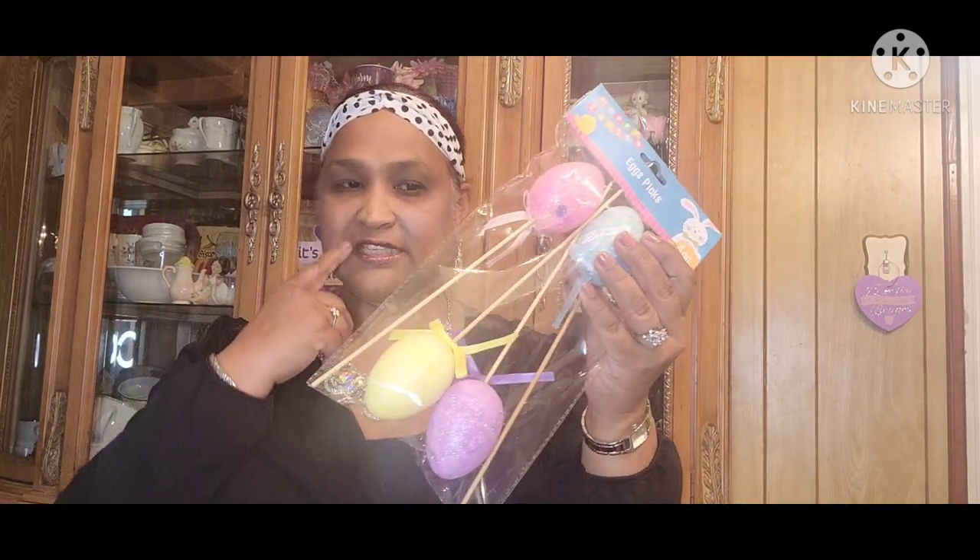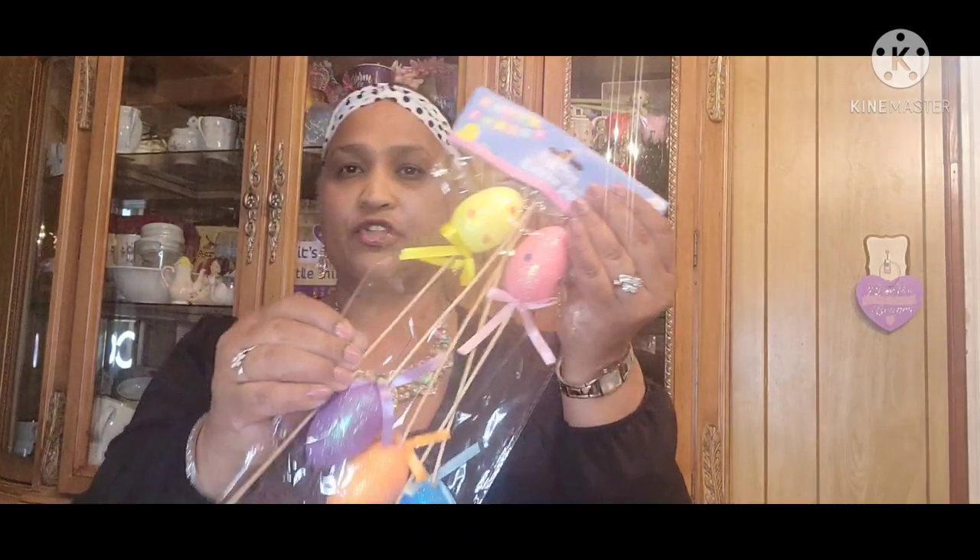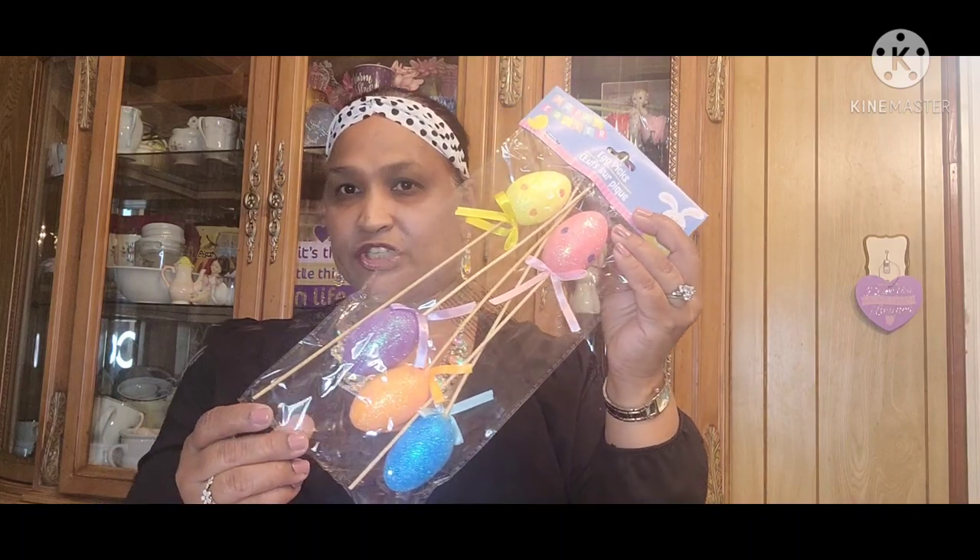First, let me show you what my daughter picked up for herself. She's redoing her truck, so she's doing these Easter egg picks with her truck — look at those, absolutely gorgeous. Then she picked up these egg picks, and these are just gorgeous. She also got these foam eggs, 12 pieces, and some Easter grass in beautiful packaging.